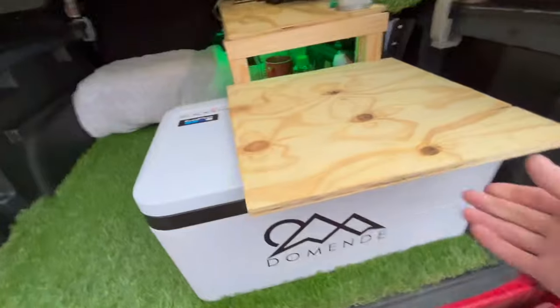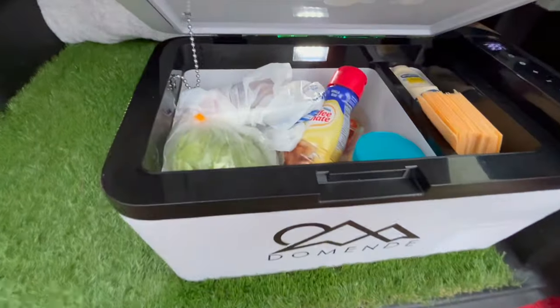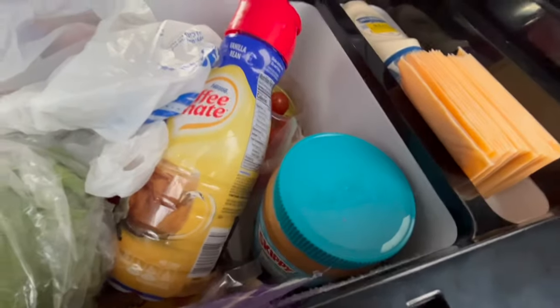Moving over, this is my refrigerator — this is where I keep all my food. Currently it's at 38 degrees. I have a bunch of stuff in it: coffee creamer, peanut butter, cheese, all that stuff. Your boy's the chef — I'm going to be cooking up for you guys when I'm making videos and it's going to be so much fun, just wait.